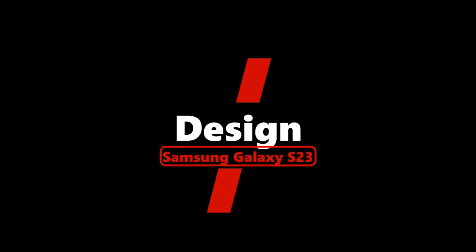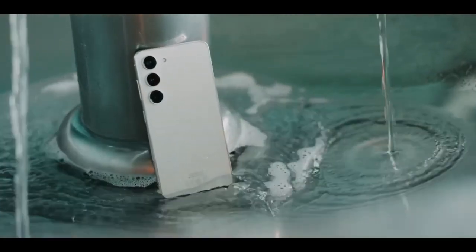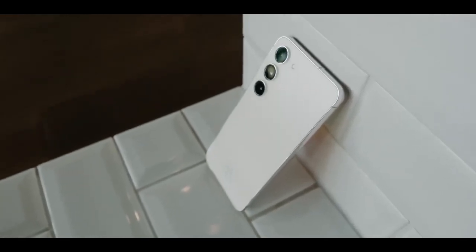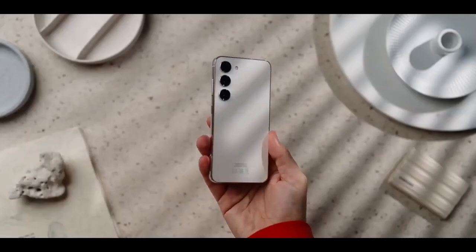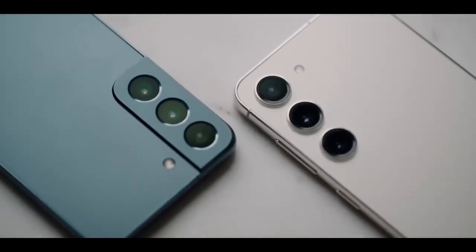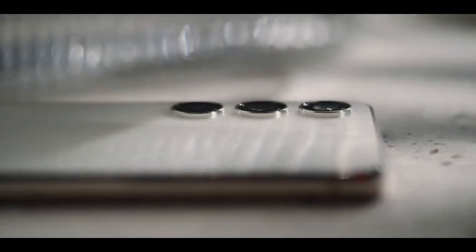The Galaxy S23 family includes three devices: the Galaxy S23, Galaxy S23 Plus, and Galaxy S23 Ultra, with the latter being the absolute beast, as is customary. The non-plus is usually the smallest member of the series. With its small size and lower price, you could argue the Galaxy S23 is the true flagship, as it is expected to be the most popular phone.